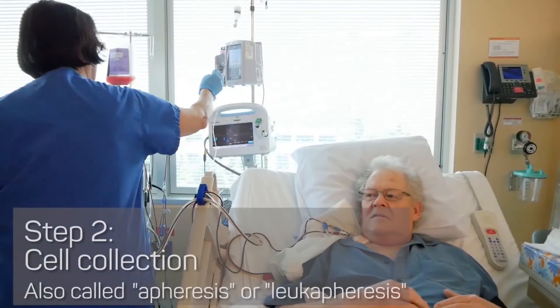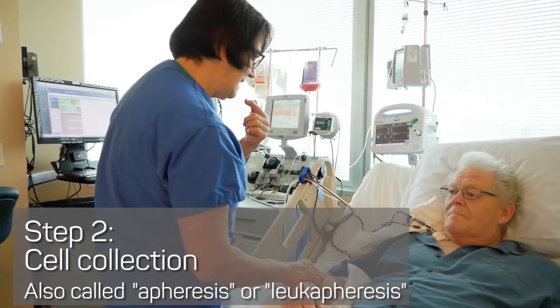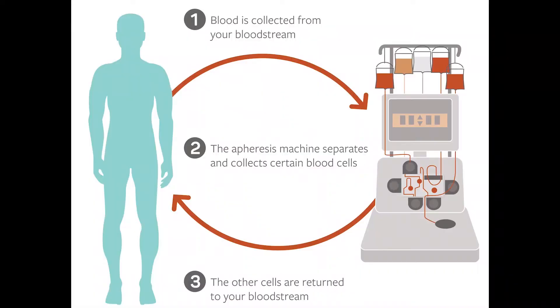The next step is cell collection. Your cells may be collected through a process called apheresis — a procedure where blood is sent through a machine that separates and collects the cells that will be altered and returns the other cells into your bloodstream. For some treatments, we may be able to collect cells from a tumor sample instead of apheresis.